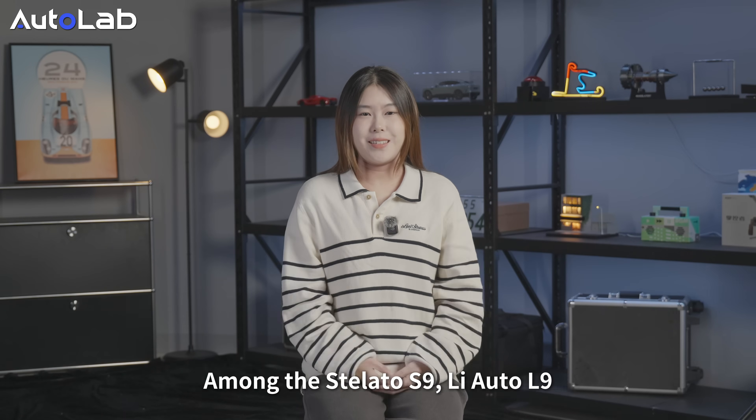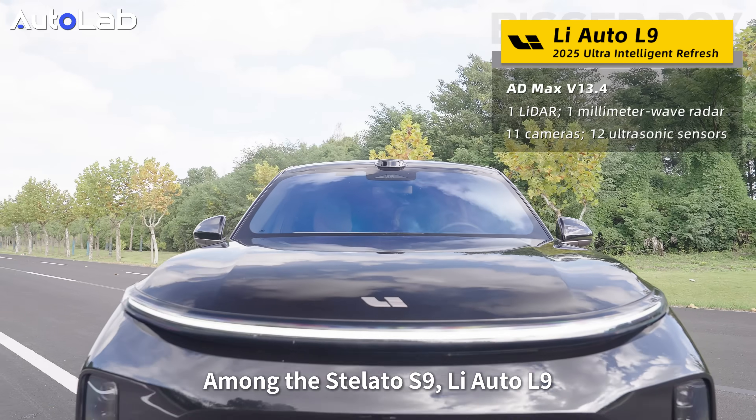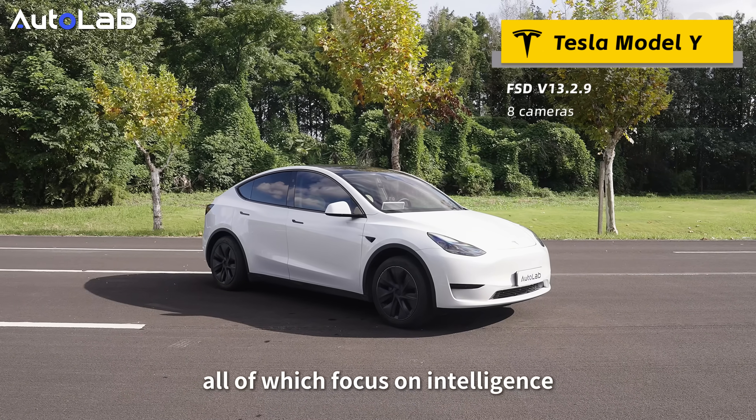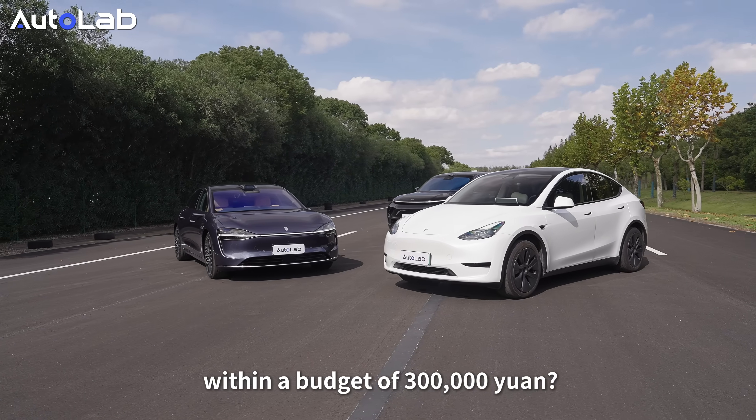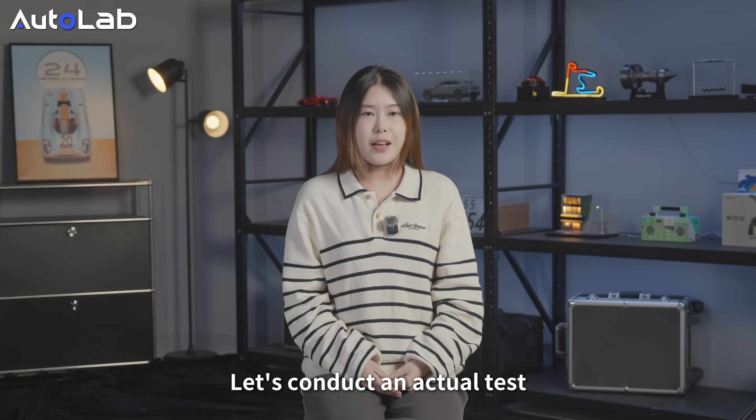So, what is the actual performance? Among the Stiletto S9, Li Auto L9, and Tesla Model Y — all of which focus on intelligence — which one is the best choice within a budget of 300,000 yuan? Let's conduct an actual test.